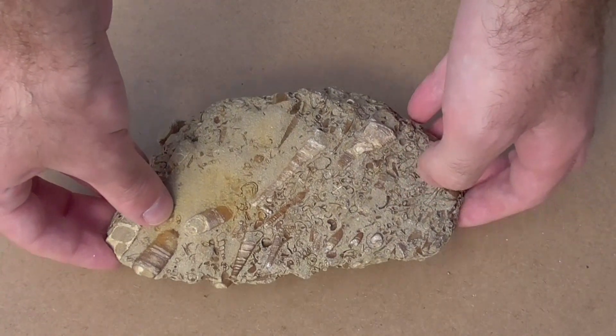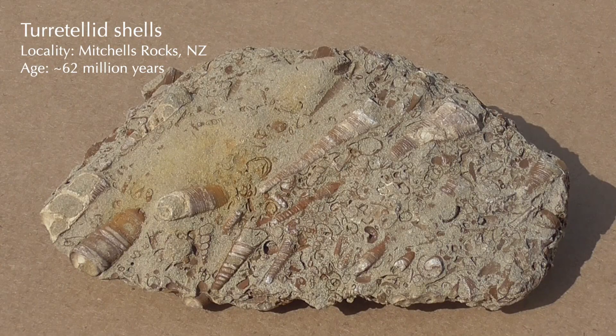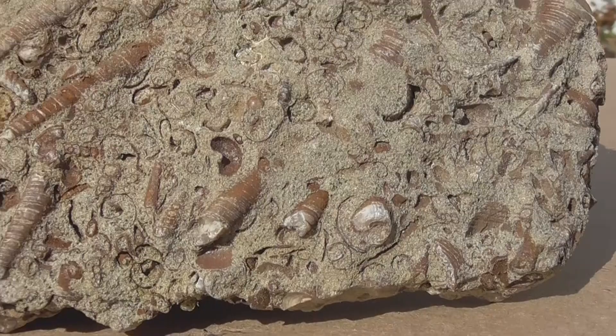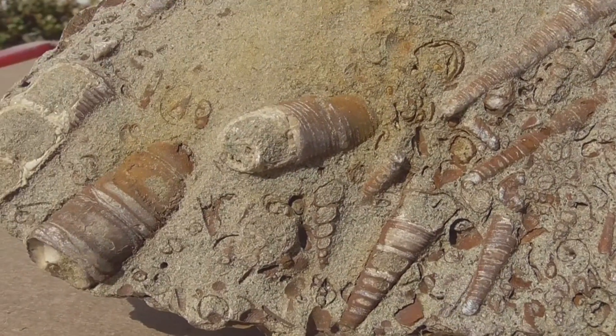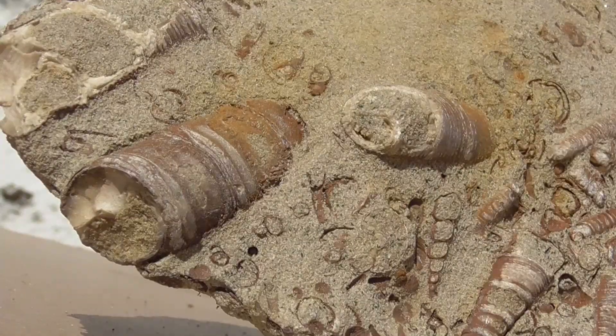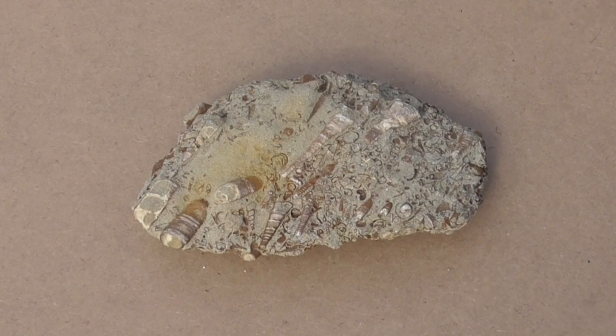Here we have a block filled with cone-shaped seashells. These are interesting because they come from a time just a few million years after the extinction of the dinosaurs — from a world that was recovering from one of the greatest catastrophes in the planet's history. Fossils like these might reveal how ecosystems can endure radical changes in the environment.